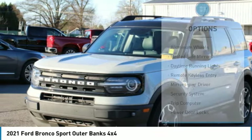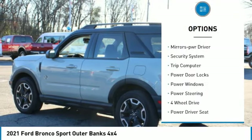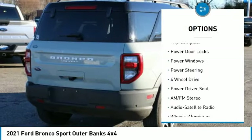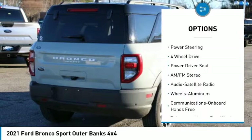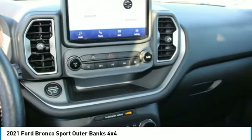Here are some of this vehicle's great options: aluminum wheels, heated side mirrors, daytime running lights, remote keyless entry, mirror memory, security system, trip computer, power door locks, power windows, and power steering.